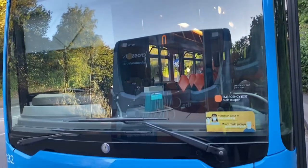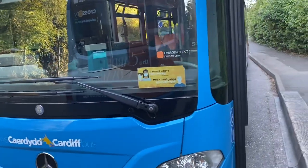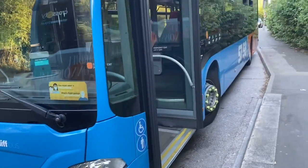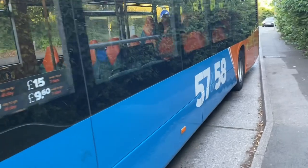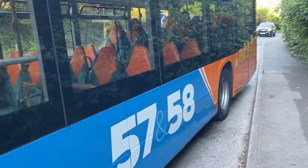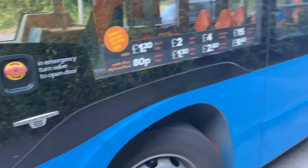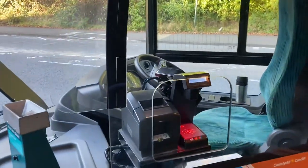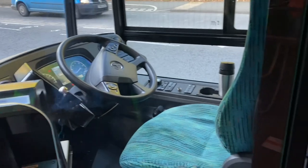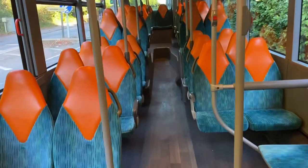This is the 80s bus 132, 57-58 route in the new colours for Pont Premay. Nice blue. The inside is all nice and clean, ready for the start of the day.